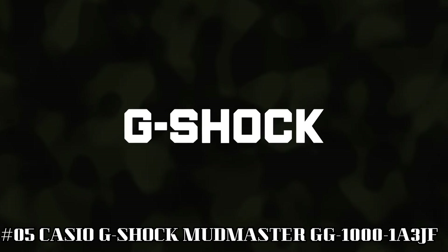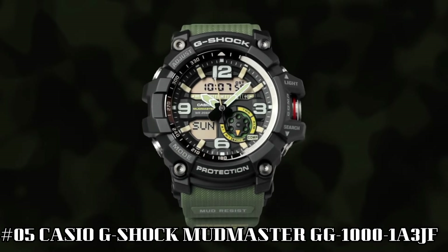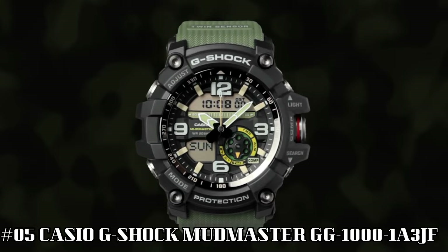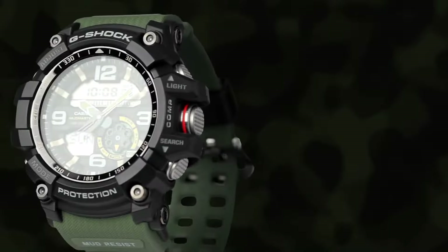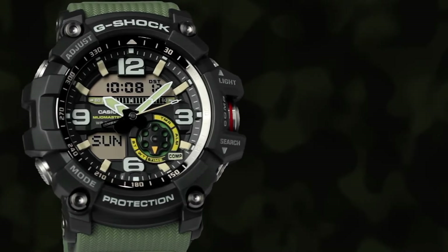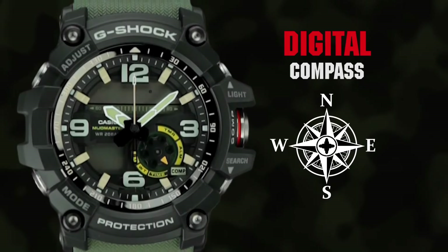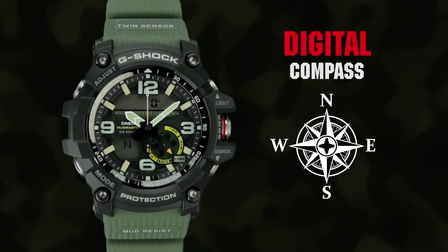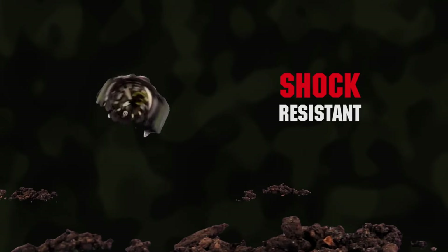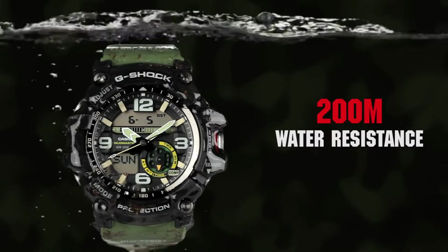Number 5: Casio G-Shock Mudmaster GG1000-1A3JF. It's the perfect watch for hardworking outdoor enthusiasts. The watch is more than just a tool — it's a statement. The face is a little larger than most sport watches. Case diameter: 5.5cm, case thickness: 17.1mm, band width: 2.5cm, dial color: black, item weight: 3.25 oz, movement: automatic, water resistant depth: 200 meters.